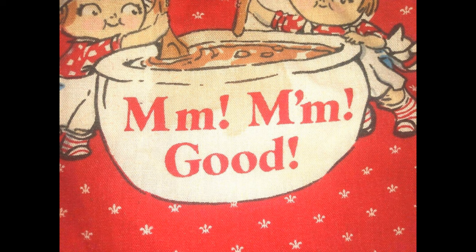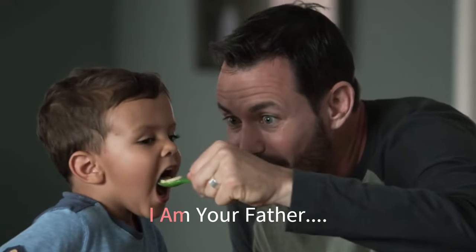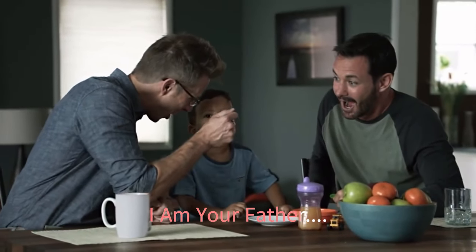Campbell's was one of the first companies to feature a same-sex couple in a TV ad in a 2015 commercial showing two dads imitating Darth Vader while eating Star Wars soup.